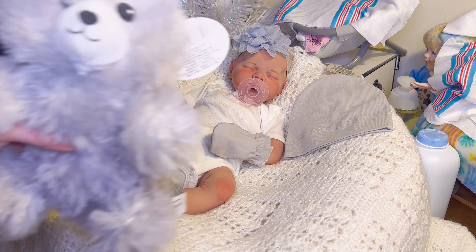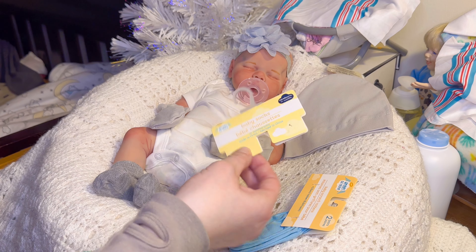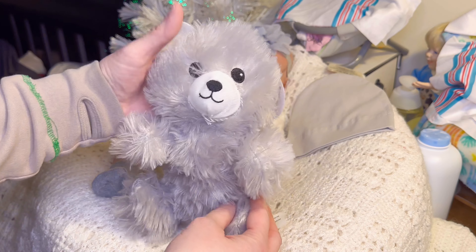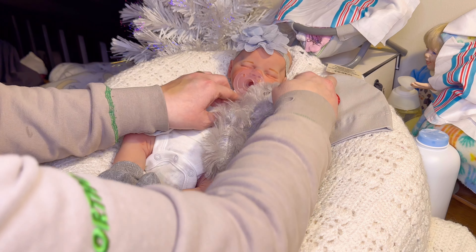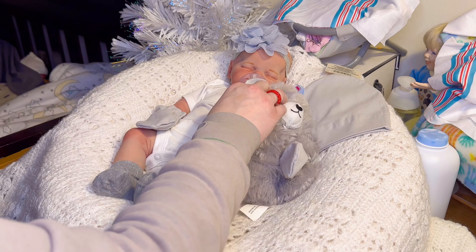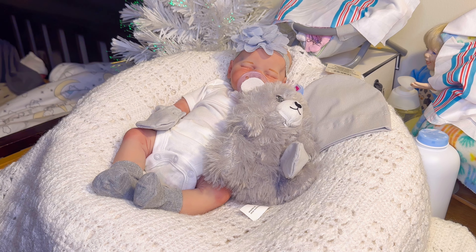Everything was new. Her mitts and socks were new — it came as a two-pack, white and gray. She's coming with this beautiful gray teddy bear — look at it, so fluffy, that's her lovey. I've named her Holly. I thought Holly would be a perfect name for the holidays. She's my last Christmas baby I'll be doing for the year, and then it'll be New Year babies and on from there.